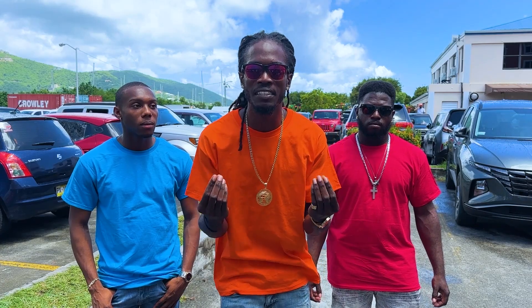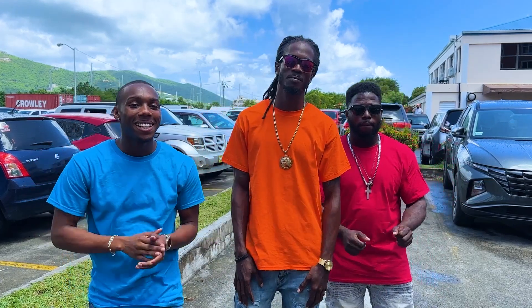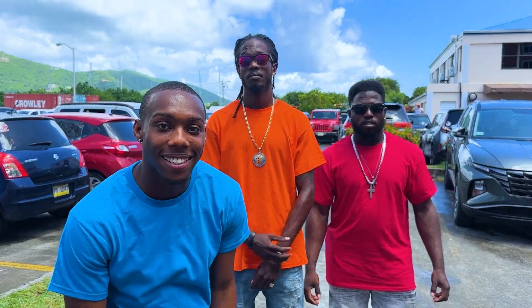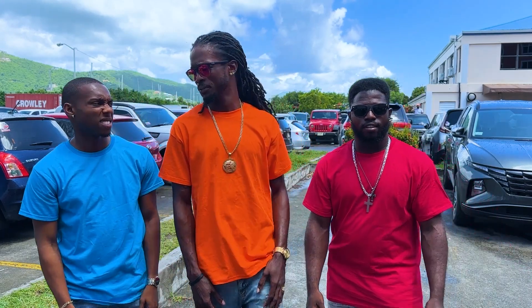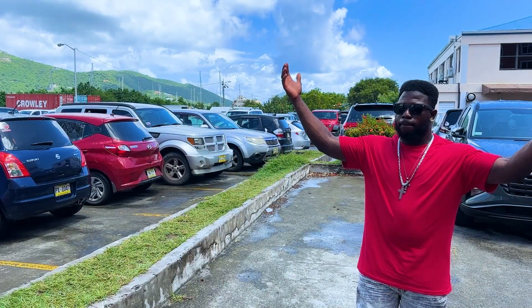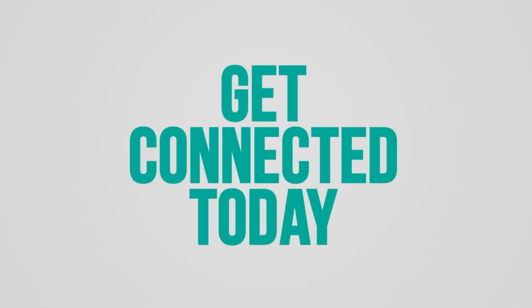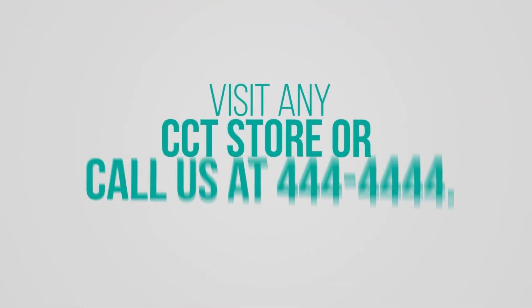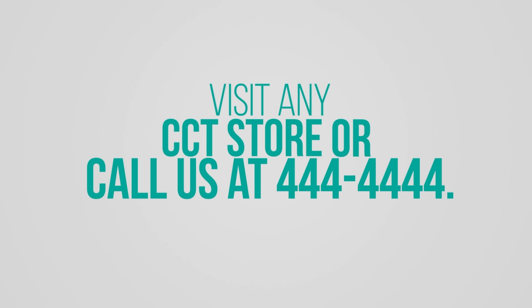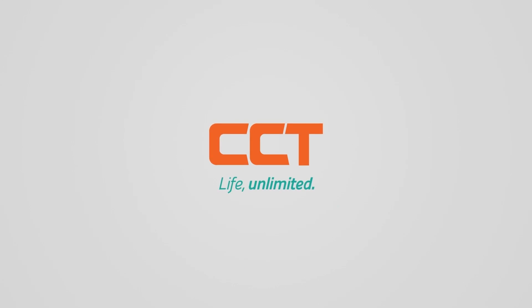Make the switch to CCT and get connected today. Unlimited talk, text, and data. Visit any CCT store or call us at 444-4444. CCT — Life Unlimited.